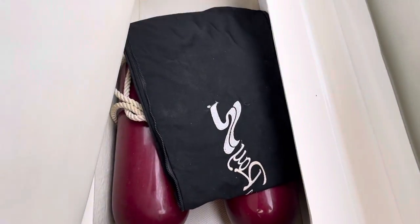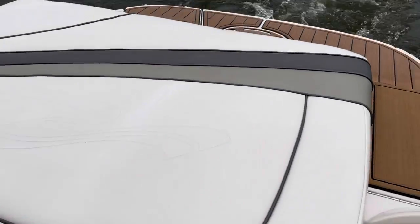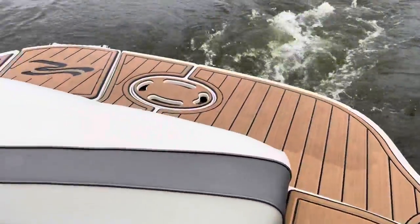Got plenty of storage, as you can see. Nice big sun pad back here. All the c-deck material. Swim ladder. Bimini top.